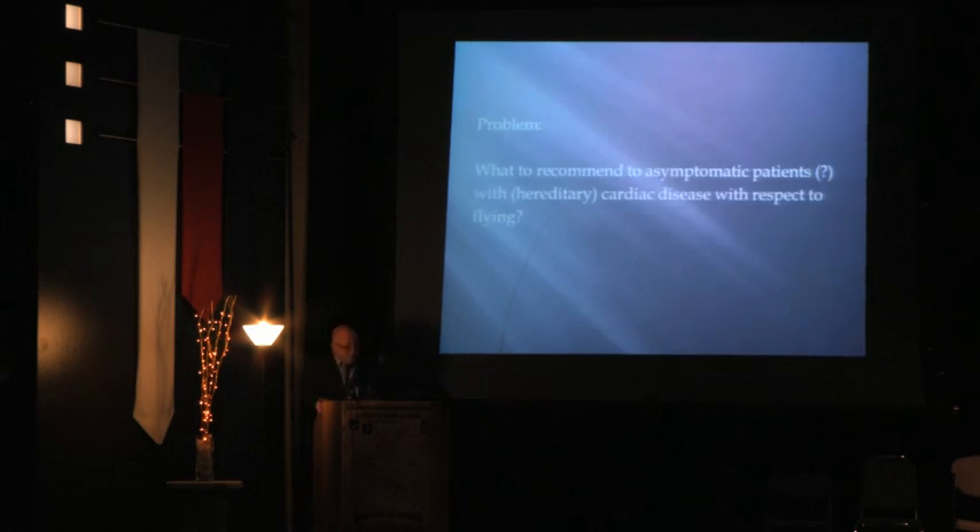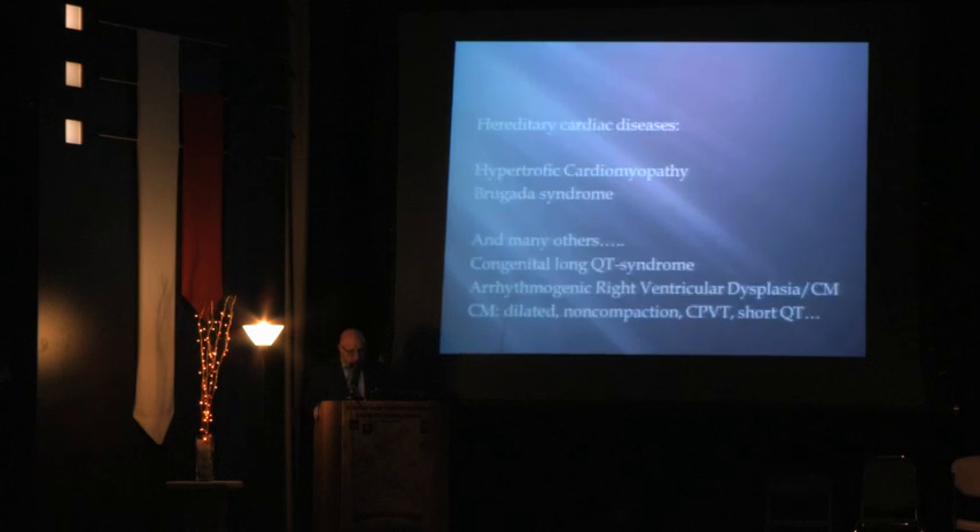The problem is: what should you recommend to an asymptomatic patient with hereditary cardiac disease with respect to flying? He doesn't know that he is a patient because he has no complaints — but you find out. We have quite a number of these conditions: hypertrophic cardiomyopathy, Brugada syndrome, and many others.